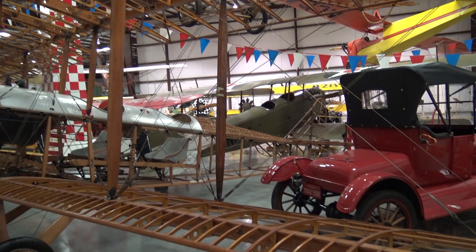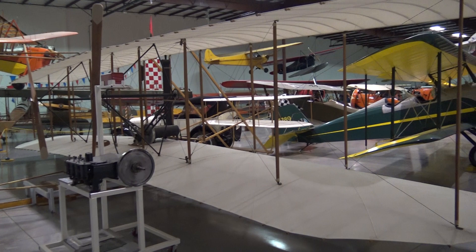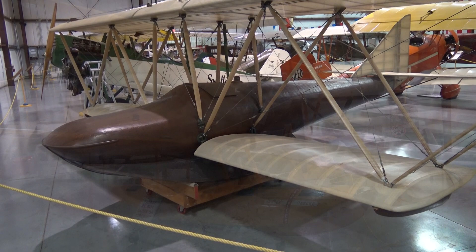Biplane. Again, it's called a Standard. And back to the Jenny. This is called a Wright Flyer — it's a replica. And more. Called an A-1 Swallow Training Plane. 1920 Flying Boat. Navy Flying Boat.